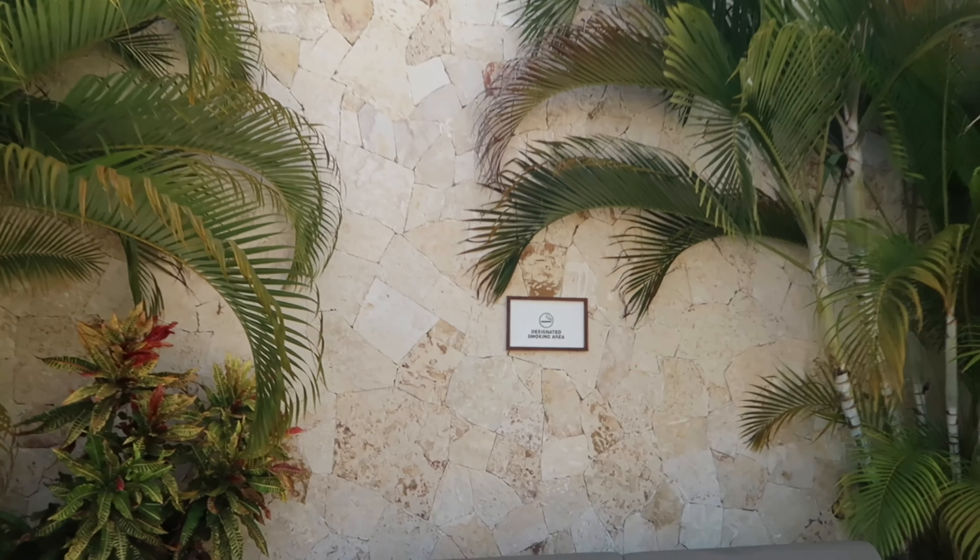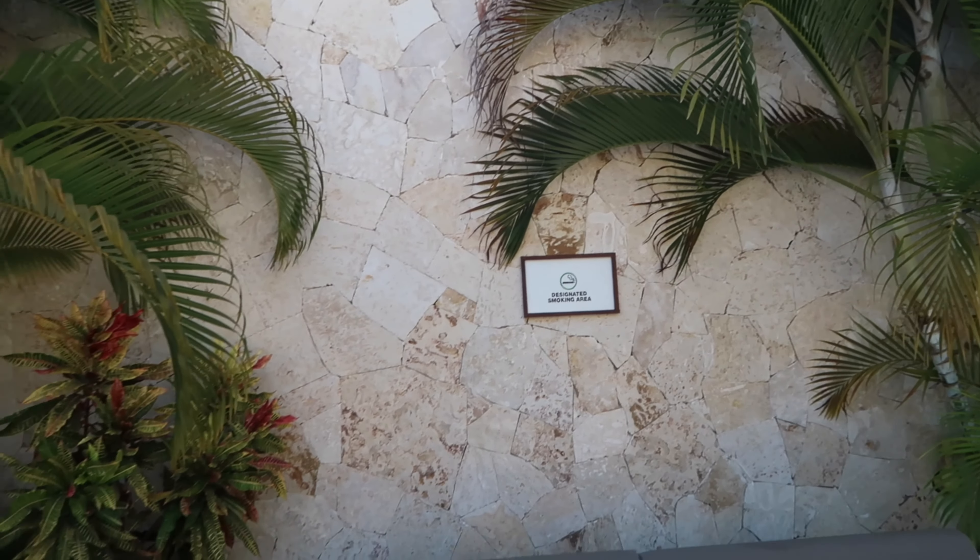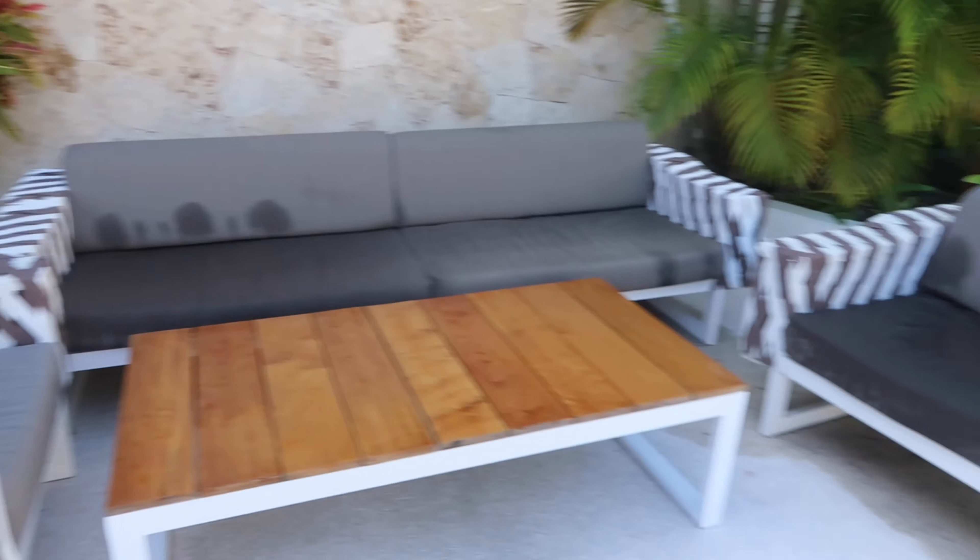What would you change about the resort? Add slightly more activities — there's not that much going on, but we kind of knew that coming in. The smoking needs to be addressed; people are smoking everywhere when there are supposed to be designated sections at Secrets resorts. And add a sports bar — who doesn't love a sports bar? Also, make the restaurants a little larger; they're a little tight.